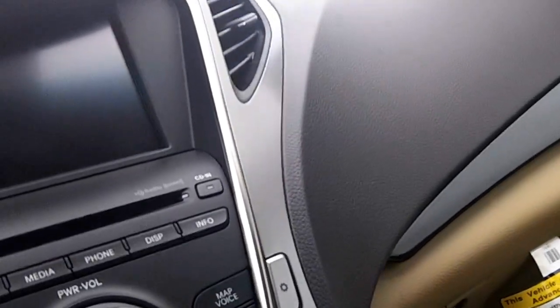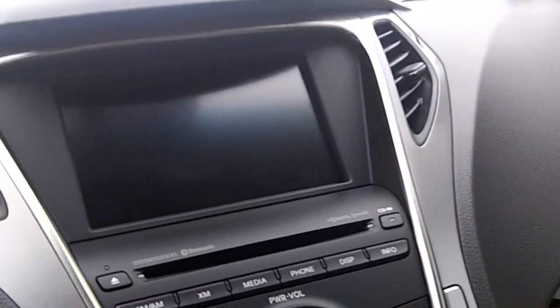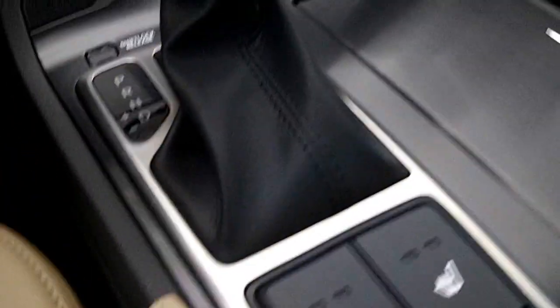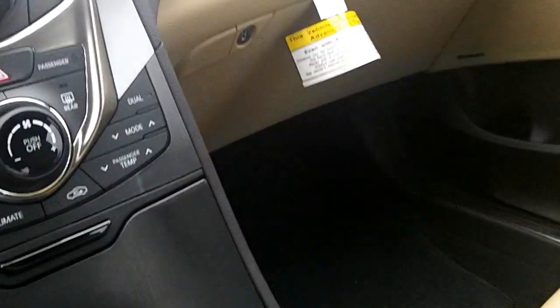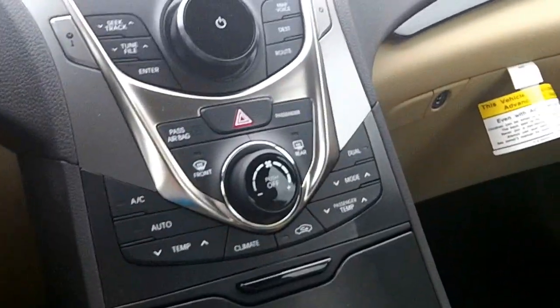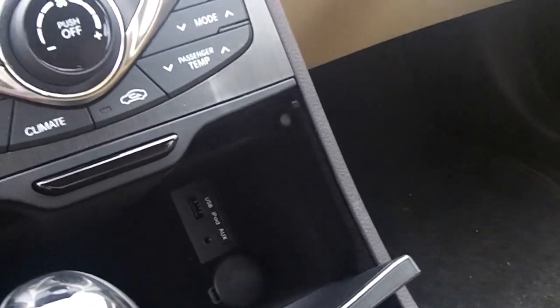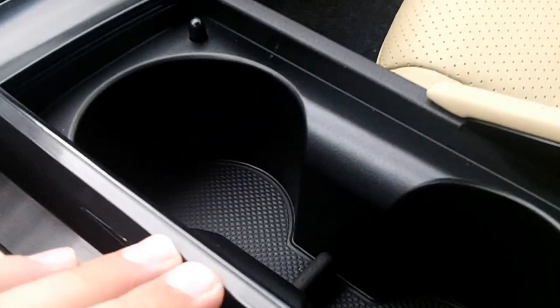Use your AM/FM stereo with CD player. Use your heated and cooled seats. This car has the Dimension sound system. Use your 12-volt power outlet and your auxiliary input. Use your cup holder.